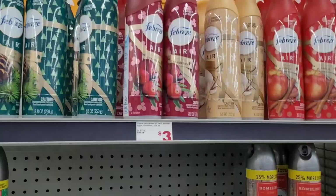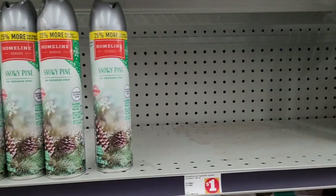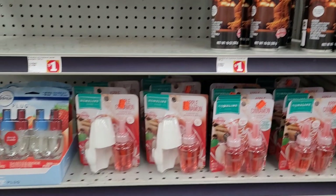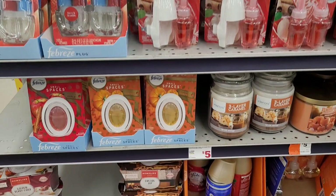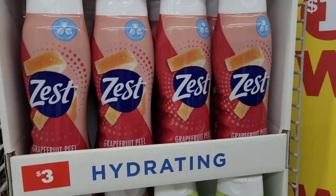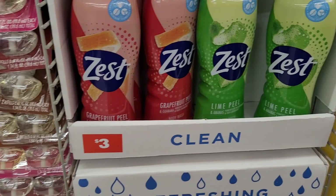They've got Febreze out: pine, cranberry, vanilla. I have something similar — I think mine's vanilla cookie or apple. Also snowy pine, fireside joy — pretty good. They had a spiced pumpkin one too. And they have some candles: pumpkin marshmallow and three-layer caramel. Moving on — they've got Zest body wash in grapefruit peel for three dollars, also lime peel and pineapple, and lemon peel.